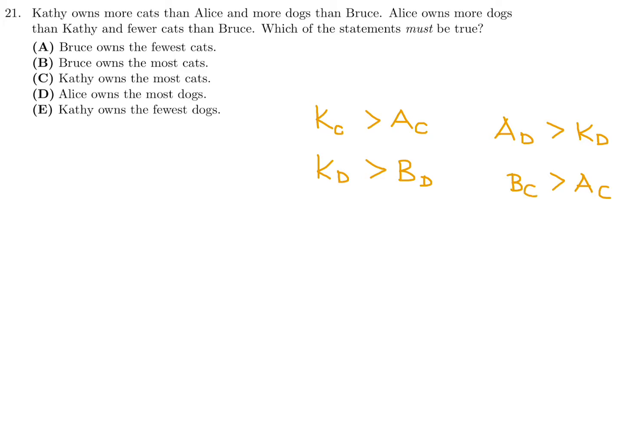Alice owns more dogs than Kathy, and fewer cats than Bruce. So these are the inequalities based entirely on the question stem. For dogs, Alice is greatest, then Kathy in the middle, then Bruce. For cats, both Kathy and Bruce have more than Alice, but we don't know between Kathy and Bruce who has more.